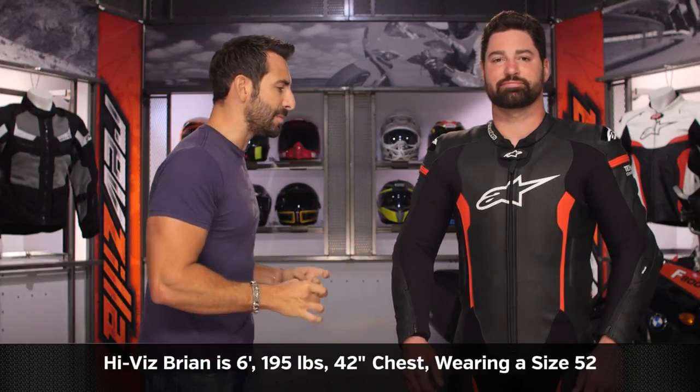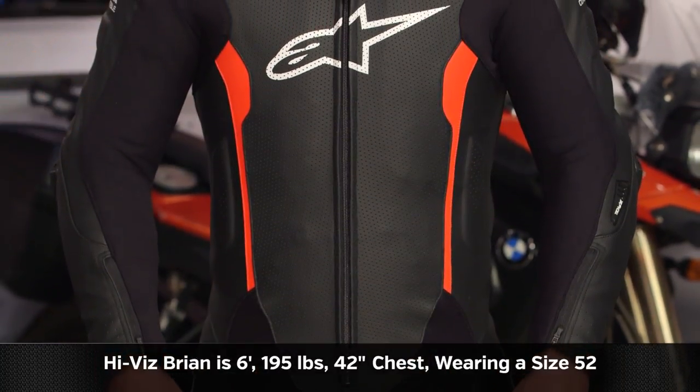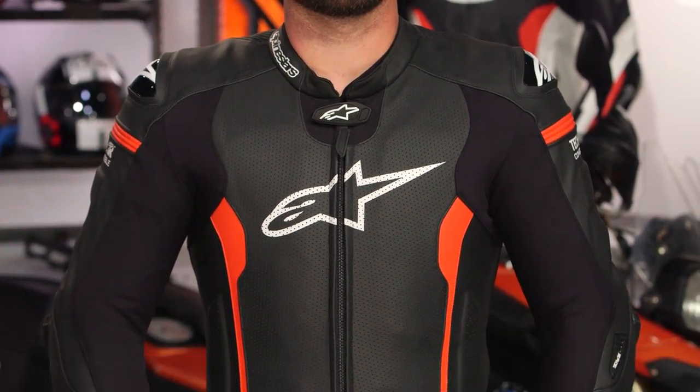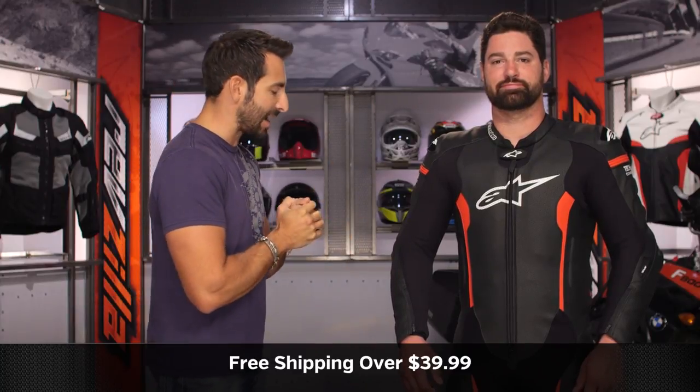Quick note on fitment: HiViz Brian, 6'1", 195 lbs, 42-inch chest, is wearing a size 52. Remember to take a deep breath when you take your chest measurement, because he has his Tech Air Race vest integrated and it all fits. That comes with the CE Level 2 back protector as well.